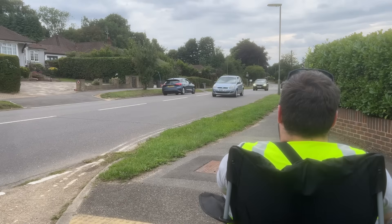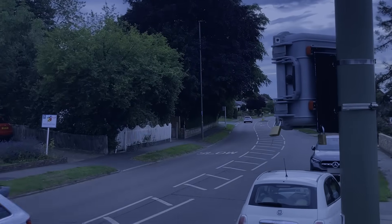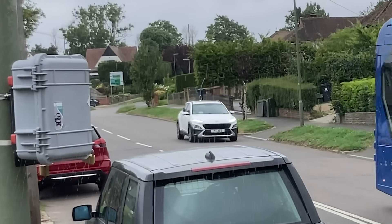Where councils used to send people out with clickers to count cars, this little box does it all — 24-7, in both directions, come rain or shine, using just radio waves and some clever software.